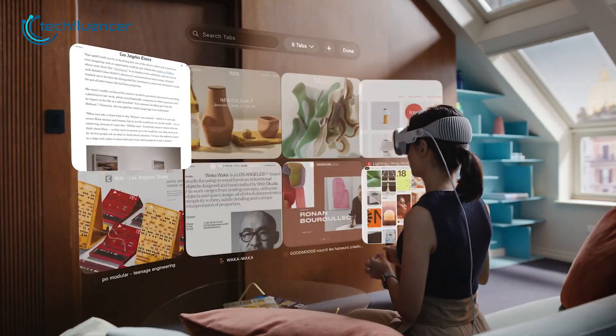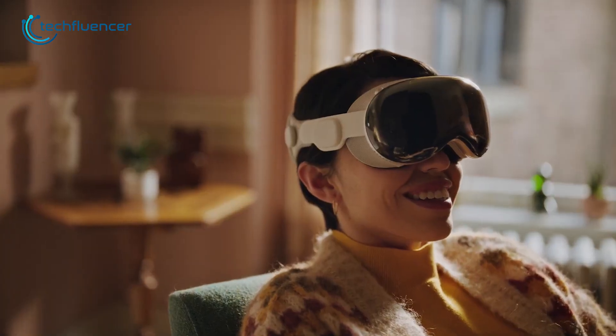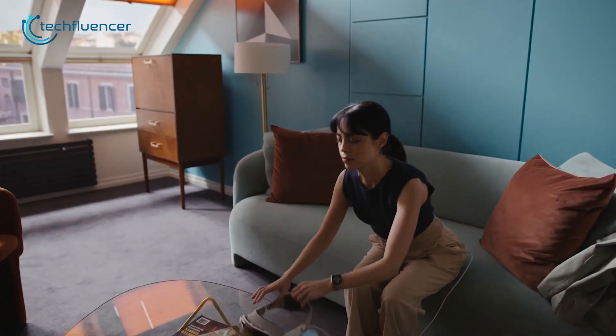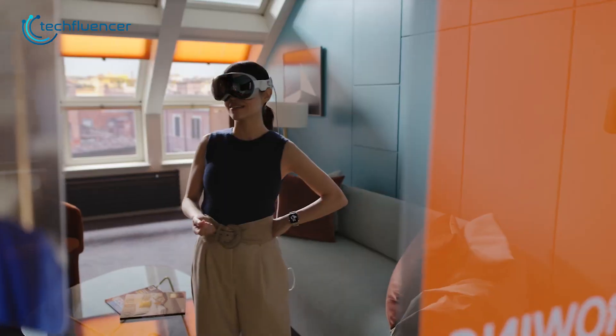Moreover, with its abundance of cameras and motion sensors, the Vision Pro is equipped to capture every detail of your virtual experience. Comfort is also at the forefront, thanks to its flexible straps and a 3D knitted headband that offers a snug fit with cushioning, ensuring a comfortable wear even during extended usage.